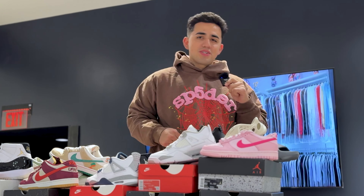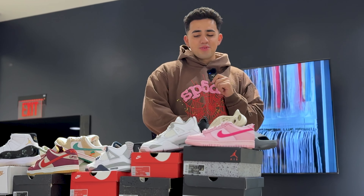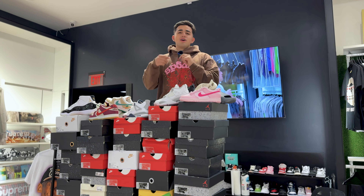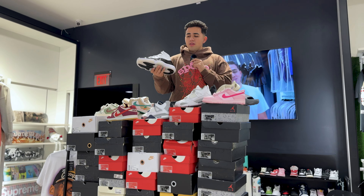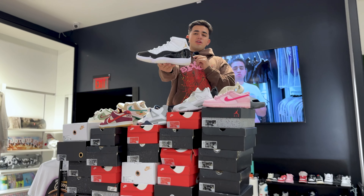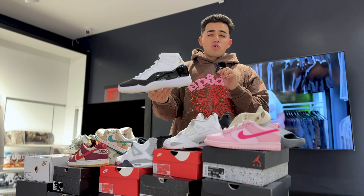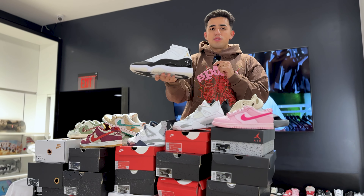What's up guys, it's Ryan from the Galleria. If you haven't started your Christmas shopping, don't worry — we got you covered. We just got in 100 pairs, brand new, sizes 4 through 16 available. A lot of people have been asking for these and they haven't even come out yet. This is definitely a top 10 release of the year. If you're a huge DMP fan, the Jordan 11 Gratitude is one you can't miss.